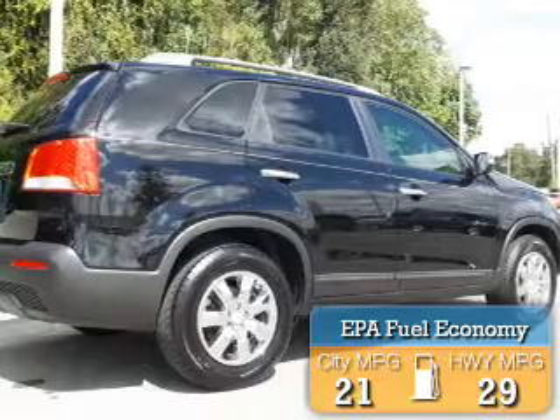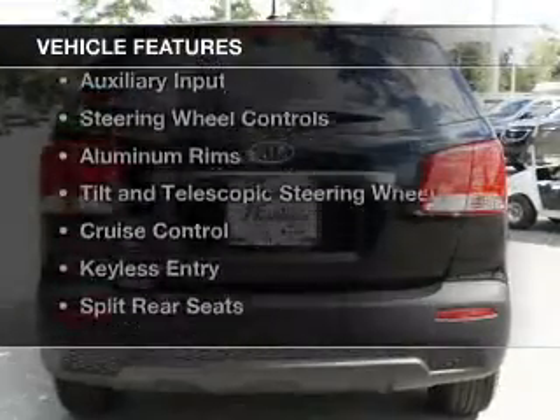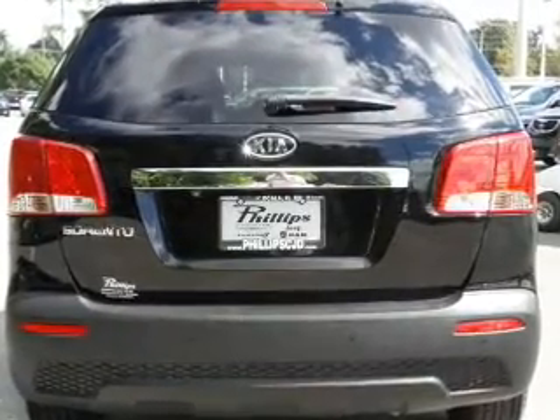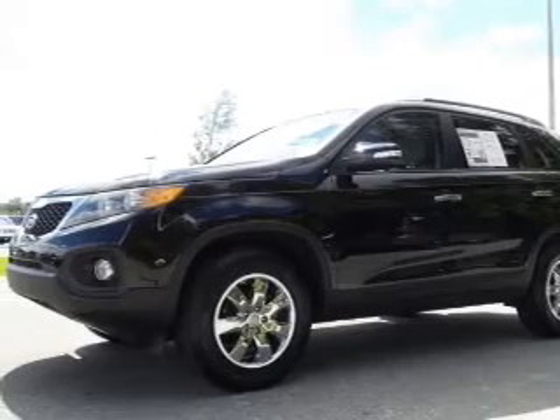Great fuel efficiency saves you money by requiring fewer trips to the gas station. The features include Bluetooth connectivity, Sirius XM satellite radio, digital audio input, auxiliary input, and steering wheel controls.